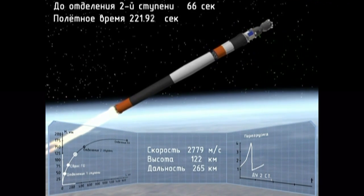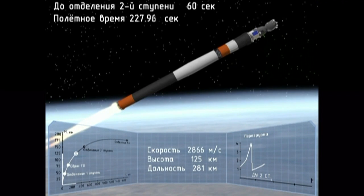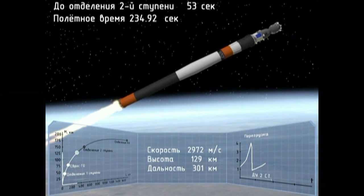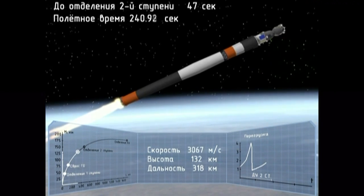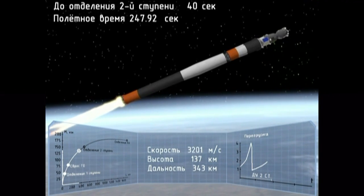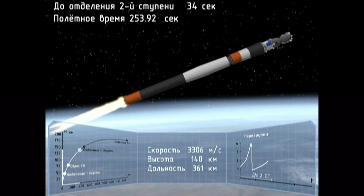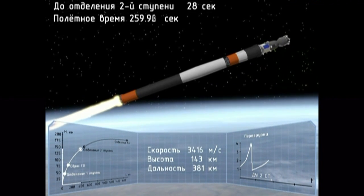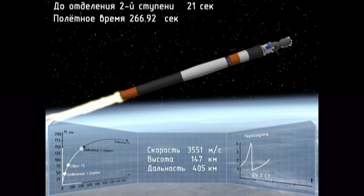Burlaki, do you have F1 illuminated? 11:42:17, failure. 11:42:17 is the time of the failure. F1 is illuminated, copy. The shroud is separated. The crew is feeling well. Everything is well on board. We have root in our hands and the power is on.